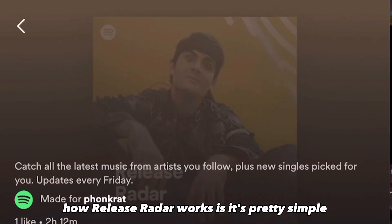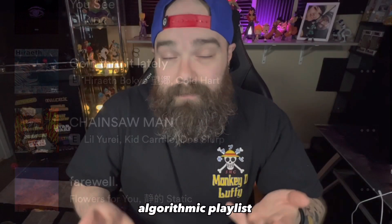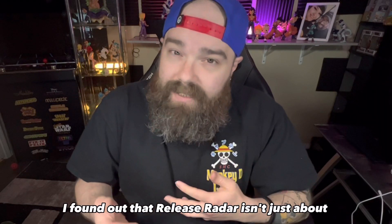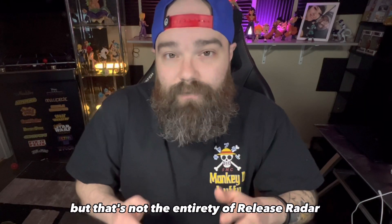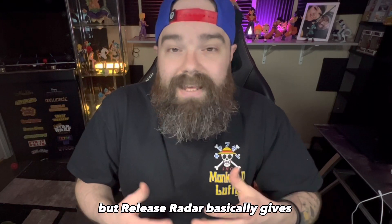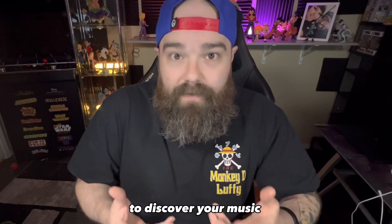The first thing I want to talk about is Release Radar and basically how it works — it's pretty simple. The people that follow you on your Spotify profile will get your new song updated on their Release Radar playlist, along with every other newly released song. But recently I found out that Release Radar isn't just about the people that follow you. Release Radar is also kind of a smaller version of Discover Weekly — it gives discoverable listeners a chance to hear your music if it fits the right audience for them.